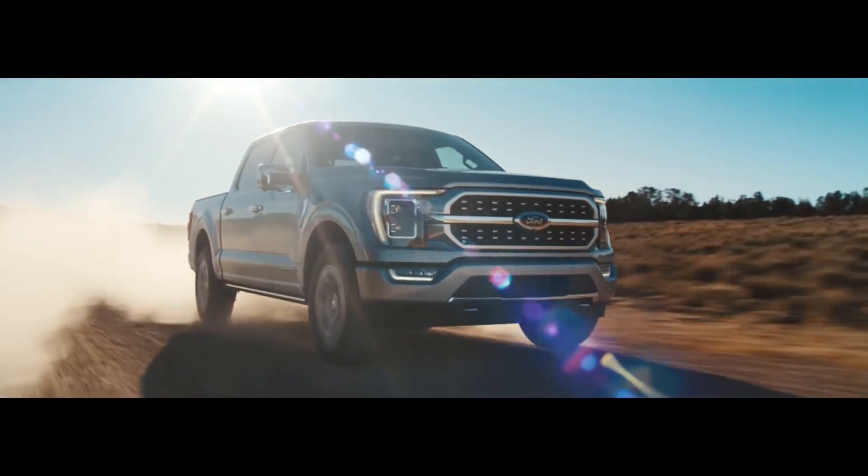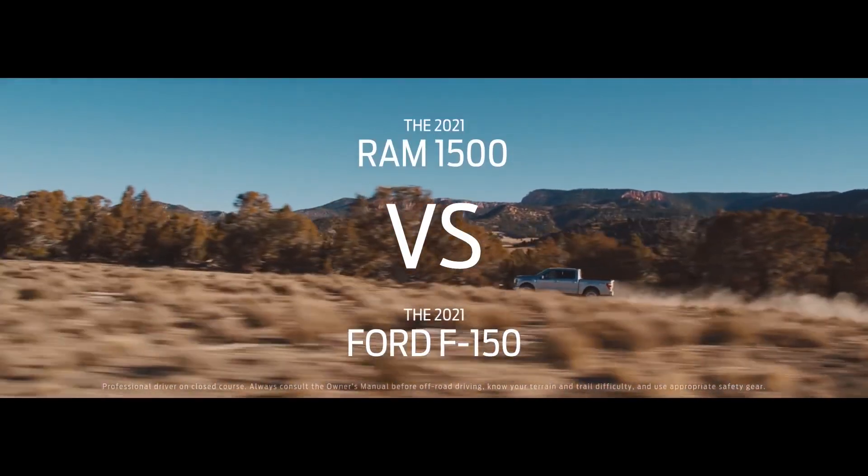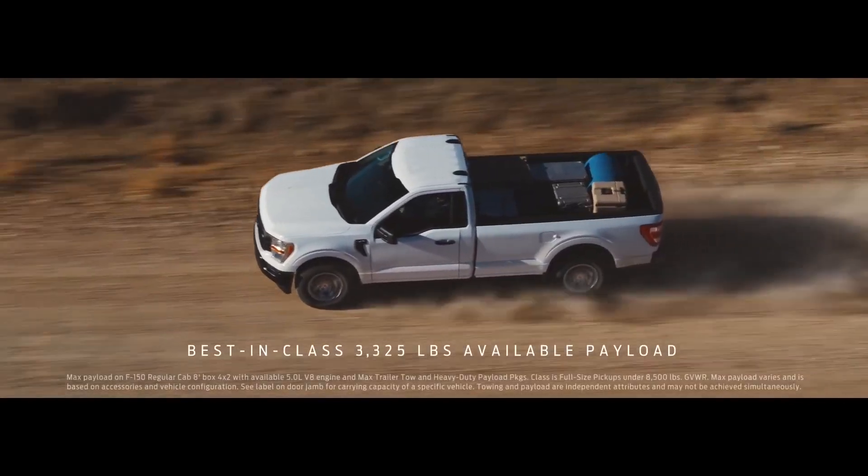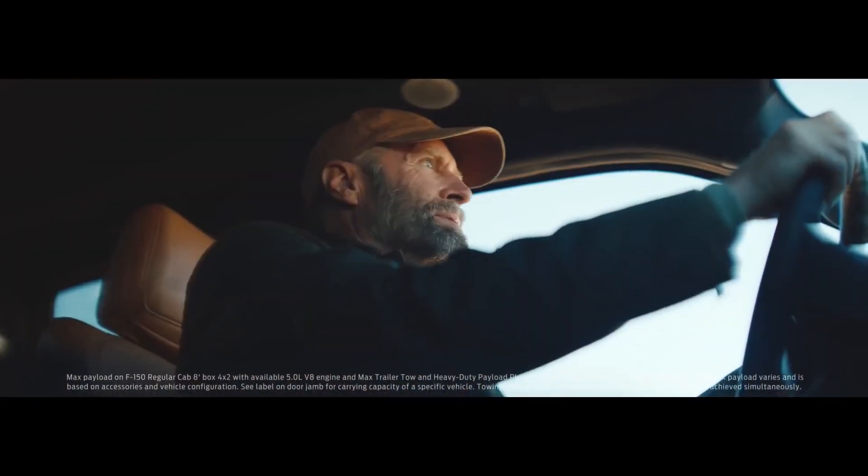If you're looking for the right truck to take on challenges of the day-to-day, check out the Ford F-150. With best-in-class available max payload, it can haul your work stuff and haul your toys.